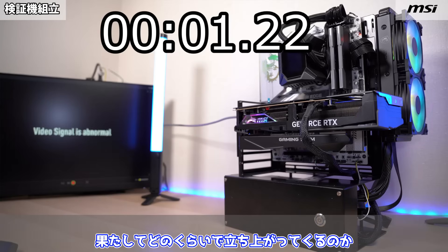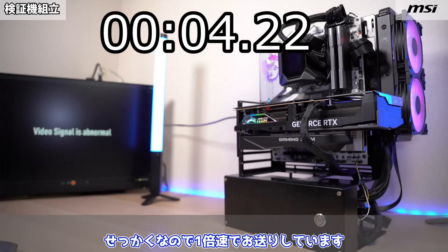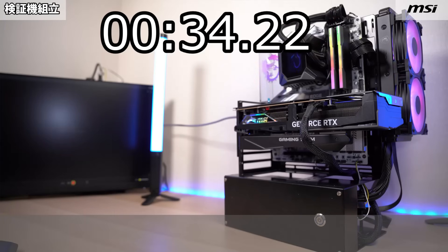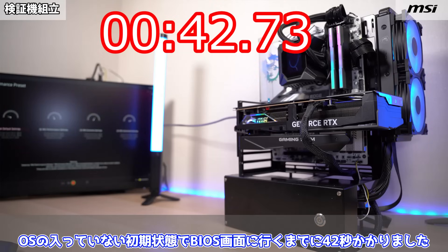それでは起動させてみましょう。せっかくなのでOSも入れていない初回起動時間も測ってみます。スイッチオン。果たしてどのくらいで立ち上がってくるのか、1倍速でお送りしています。OSの入っていない初期状態でBIOS画面に行くまでに42秒かかりました。